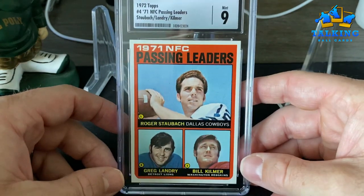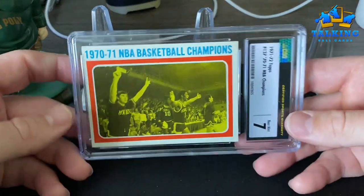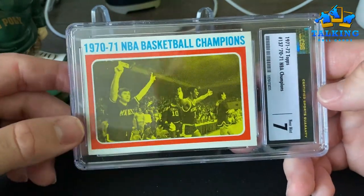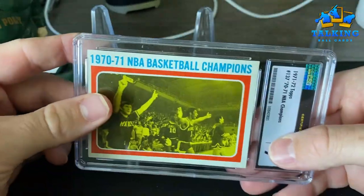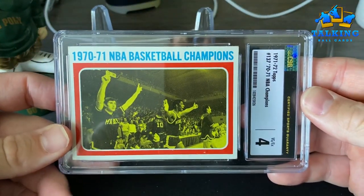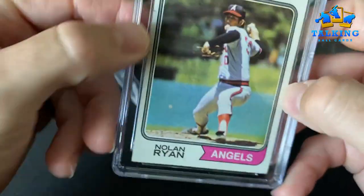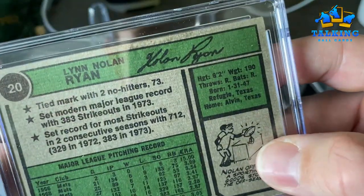It's a stunner — that is a top pop, none graded higher at CSG. This is an early Kareem Abdul-Jabbar card — here he is on the Bucks, still going by Lew Alcindor. Gets a Near Mint 7 — I think that's a reasonable grade. Got another one of those in a four — corners are a little rougher. The '74 Topps Nolan Ryan gets a six — I thought that's about right. A little bit of chipping up here, and a tiny bit of staining on the back.